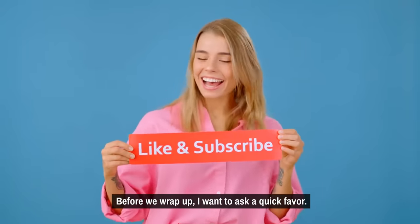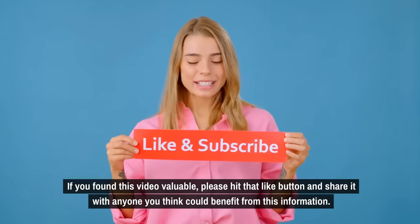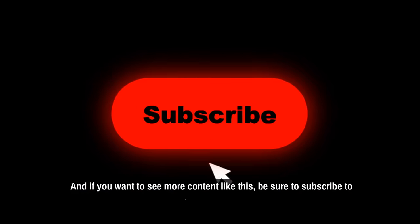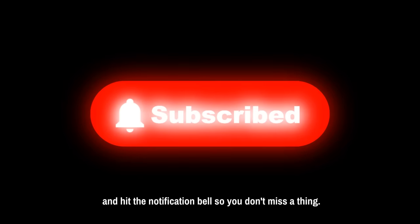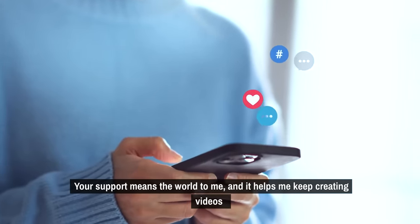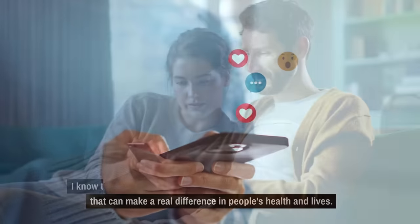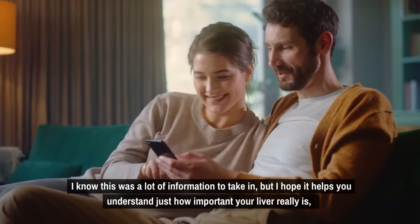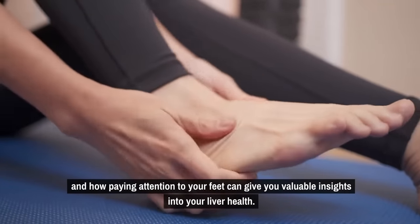Before we wrap up, I want to ask a quick favor. If you found this video valuable, please hit that like button and share it with anyone you think could benefit from this information. And if you want to see more content like this, be sure to subscribe to the channel and hit the notification bell. I know this was a lot of information to take in, but I hope it helps you understand how important your liver really is, and how paying attention to your feet can give you valuable insights into your liver health.